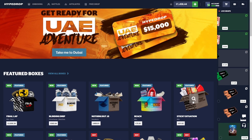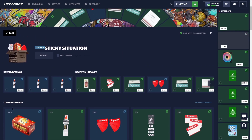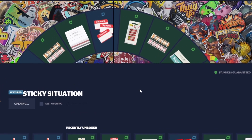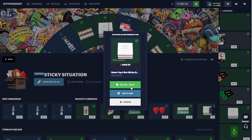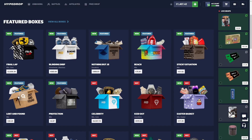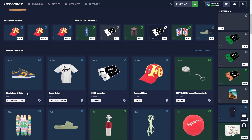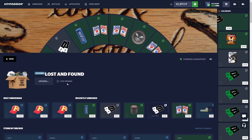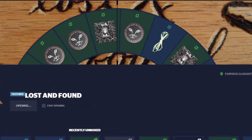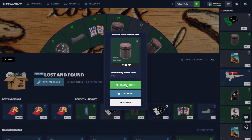Pretty good start to the video. We're gonna open up Sticky Situation — top item only $234. We better hit it. That doesn't look like a top item, however it's $45 back, close enough to the cost of the battle. And we're not done yet — we have a Lost and Found case, which is $30, top item of $180. 0.1%, I'm feeling it, I'm feeling the tickets today. The cards, $20 back.